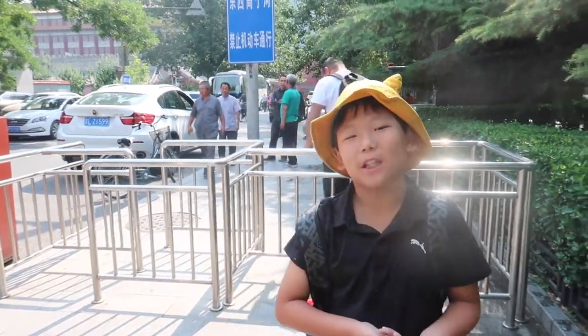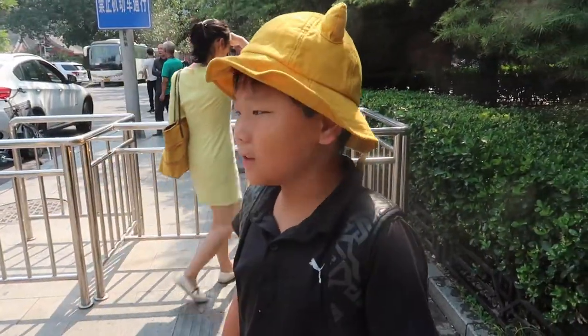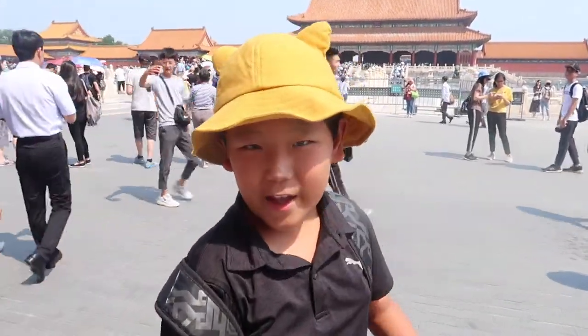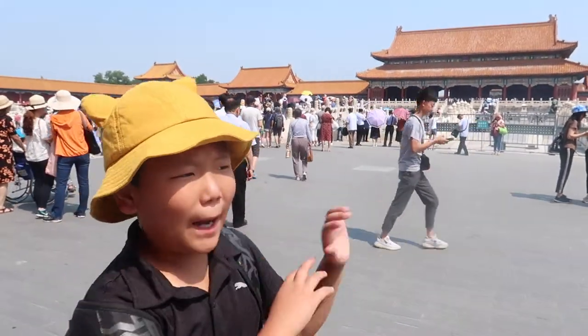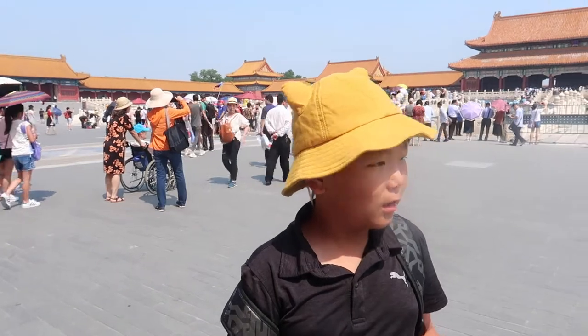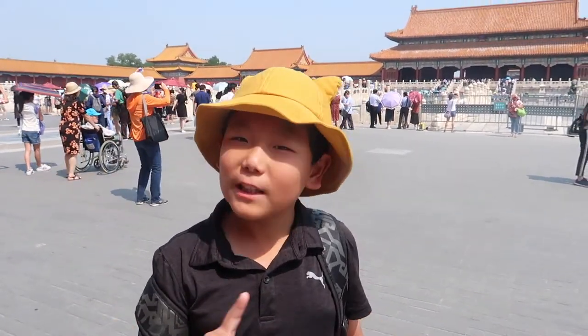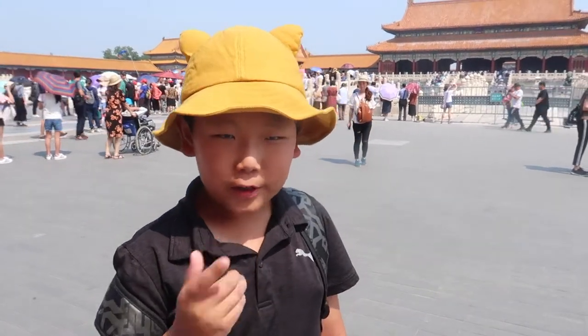Hey guys, we're here at the special place. I found out what the name is — it's called the Palace Museum. It says it right there. I don't know if you guys can see it because the sun is very bright. Let's go inside. I'm here in the Palace Museum. As you can see around me, it's amazing — I'm surrounded by these structures. All one house. Crazy how big it is. Let's go see what's inside.